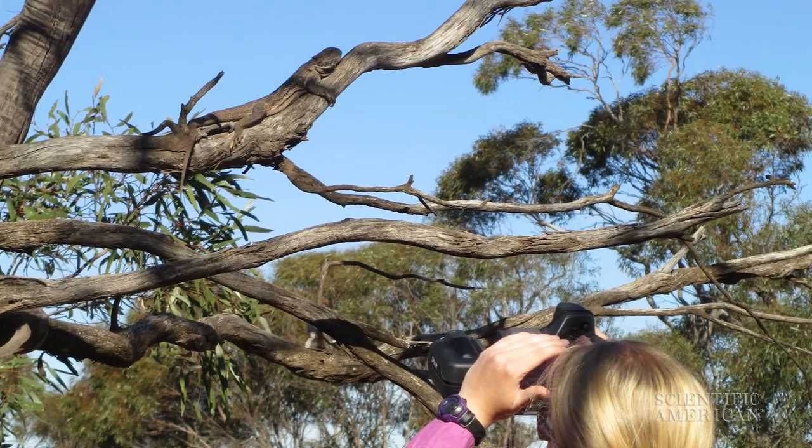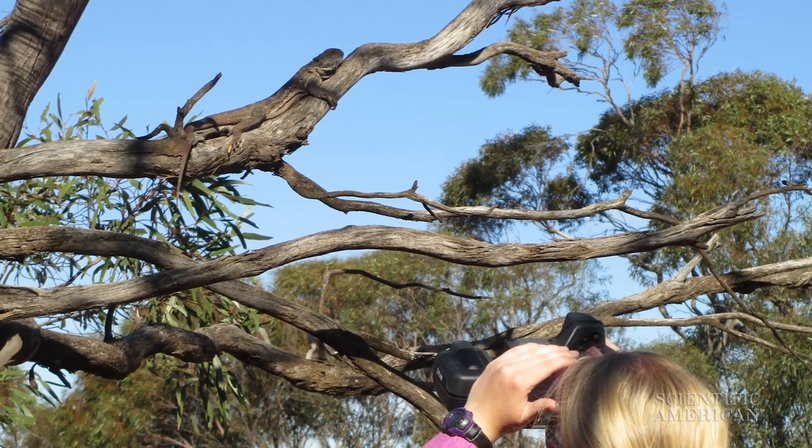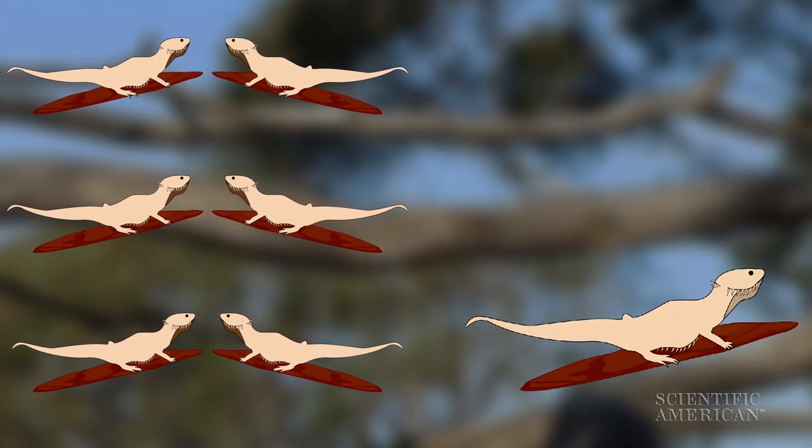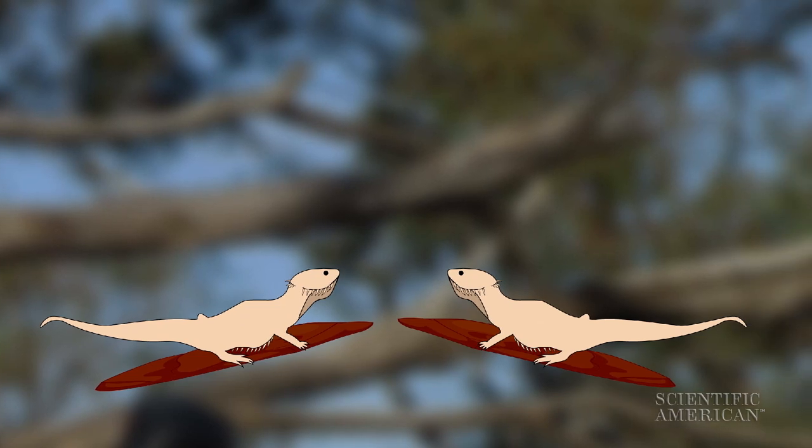Smith wanted to know how they meet all those needs with the same toolkit. So she and her team rounded up twelve bearded dragons and put them through a series of tests before releasing them back into the wild.